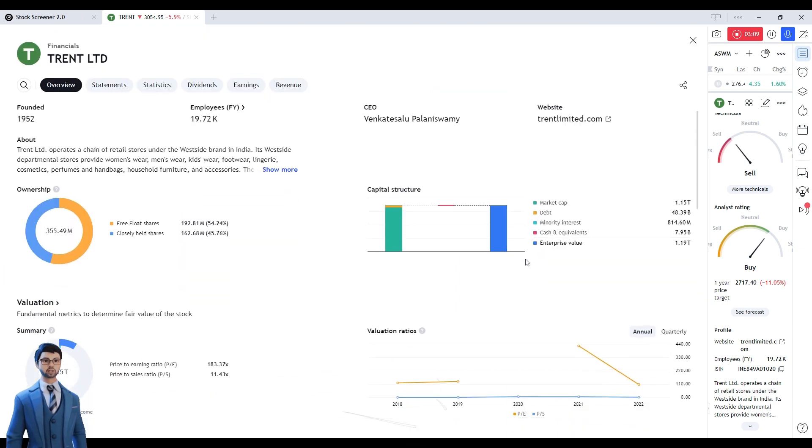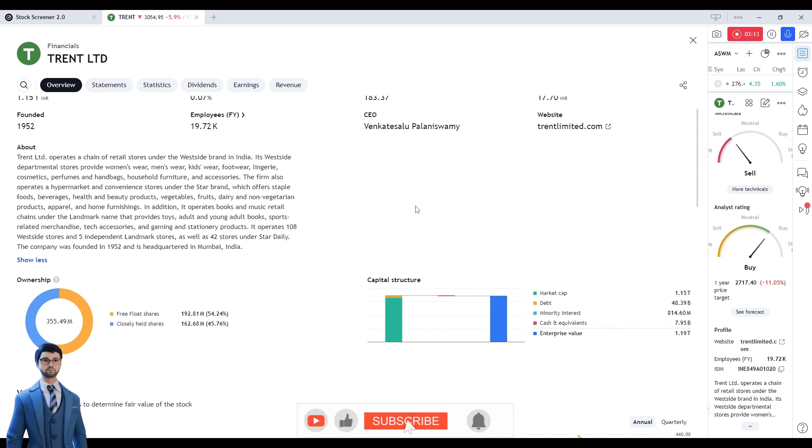If we talk about this company, it works in the field of apparels — women's wear, men's wear, kids wear, footwear, lingerie, cosmetics, perfumes, handbags, household furniture, accessories. Besides, they have beverages, food products, vegetarian, dairy, non-vegetarian, and home furnishing. They also operate books and music retail — a chain under the Landmark name that provides toys, adult and young adult books, sports merchandise, tech accessories and gaming, and stationery products.